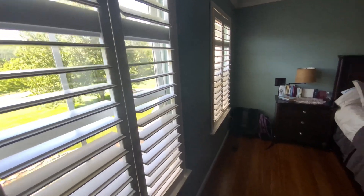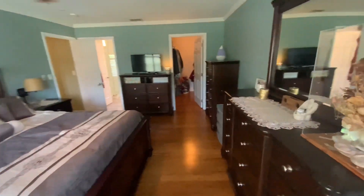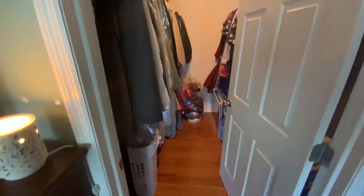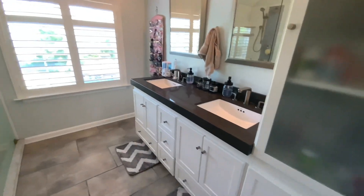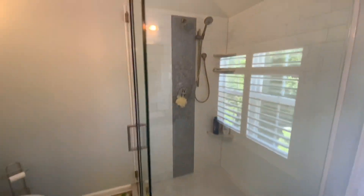The master bedroom has really nice wood shutters and plenty of space. There's a walk-in closet straight ahead with plenty of room for his and hers. The en suite bathroom features a double vanity and an all-glass enclosed stand-up shower.